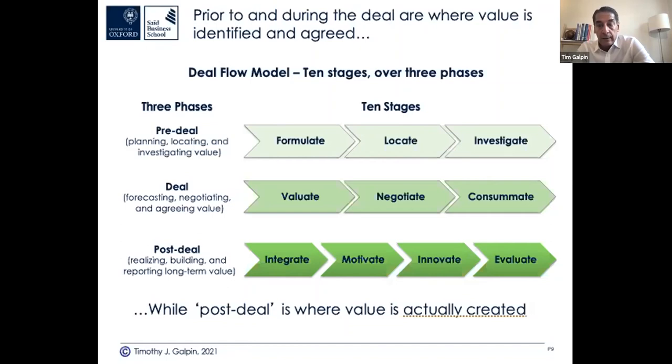On the deal side, you do valuation using the various techniques mentioned. Then negotiate — valuation is calculated, but price is negotiated. There's a lot more to negotiate beyond price. You close the deal, often with a gap between signing the Sales and Purchase Agreement (SPA) and closing or completion. You can do simultaneous signing and closing on private deals, but public deals typically require a waiting period for regulatory approval.